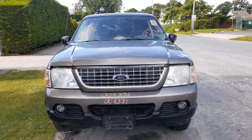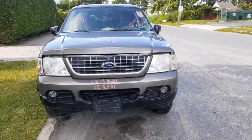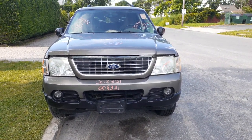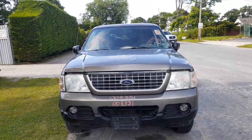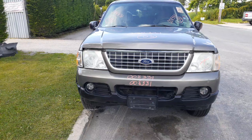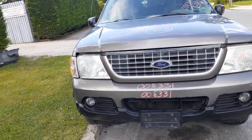New addition to the inventory is a 2003 Ford Explorer XLT 4.0 automatic 4x4. Stock number is 8331, 108,000 miles. Body's in bad shape, damaged all over. Front bumper is no good, right and left headlights are no good, grille is no good.